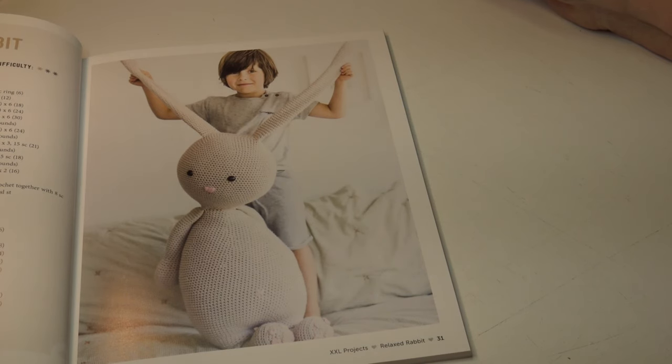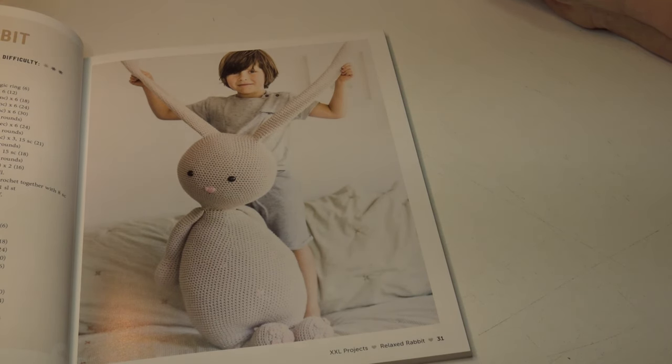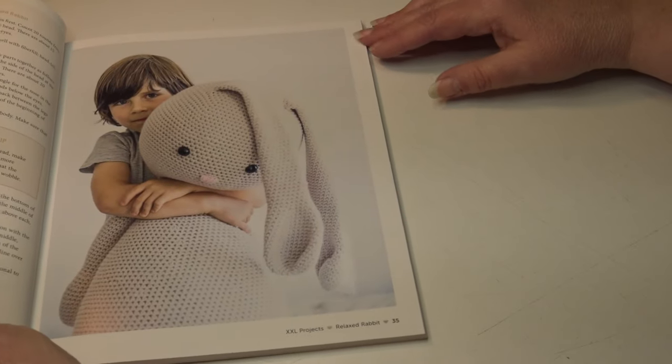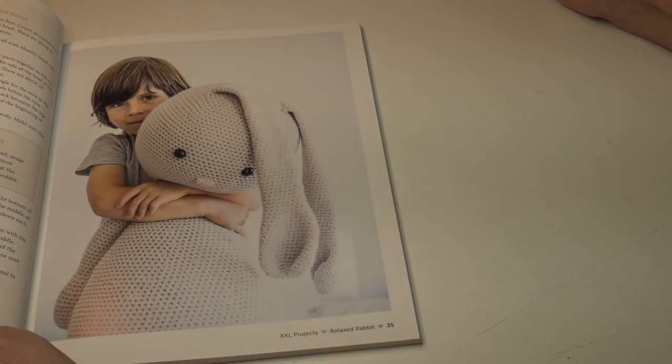The next pattern is the Relaxed Rabbit. This also takes about 20 hours to make, and it measures 36 inches tall or 92 centimeters. Looking at the difficulty rating, one star is highlighted, so it looks like it's a pretty simple single crochet stitch pattern. Isn't that a really adorable rabbit? Here's another photo so you can truly see how big he is.